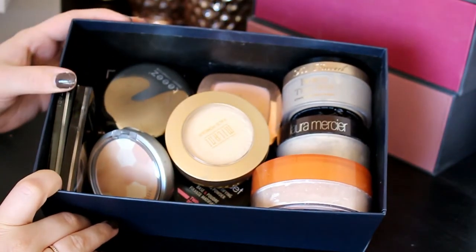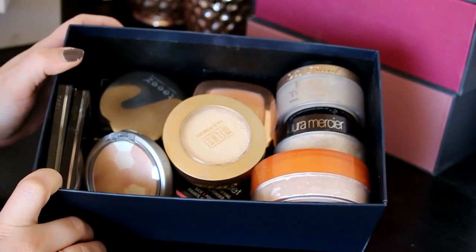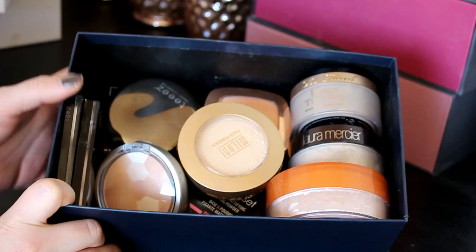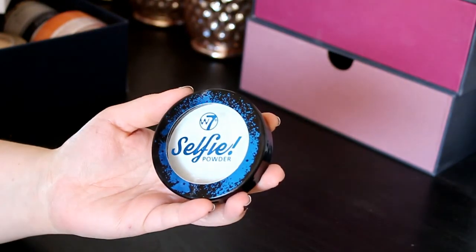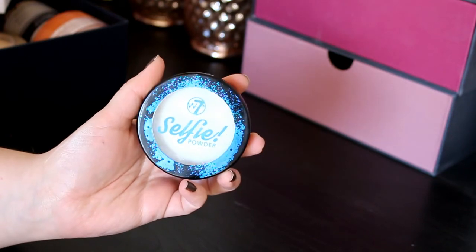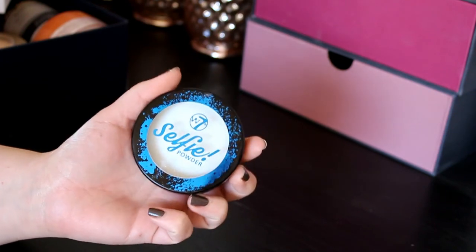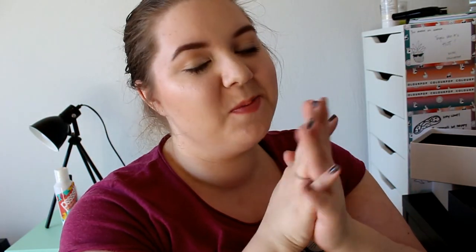This is all the powders I'm keeping — I didn't declutter that much in this category but I really love my powders and I use them every single day. I'm only getting rid of this one powder, and that's okay because I know I'm using all the others. So that was everything from my declutter of foundations, concealers, and powders. Thank you so much for watching — if you liked this video make sure to give it a thumbs up. I love you and I'll see you in my next video. Bye!